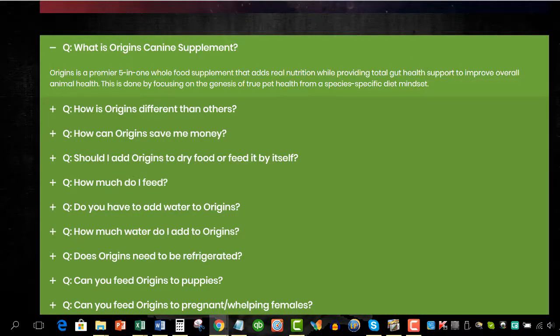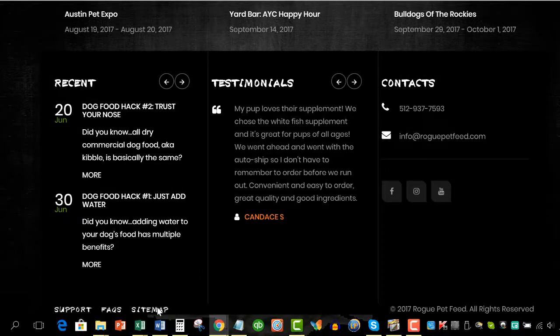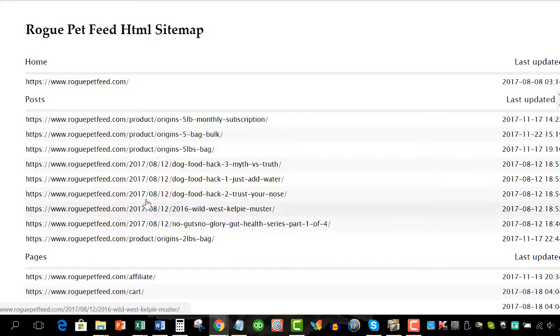If we can get back to the main page again — he also has a sitemap down here, which is very helpful for search engines. He doesn't necessarily need it to help the end user; the customer doesn't much care about a sitemap. But the search engines love them, and you've got to have it if you want to make Google happy.